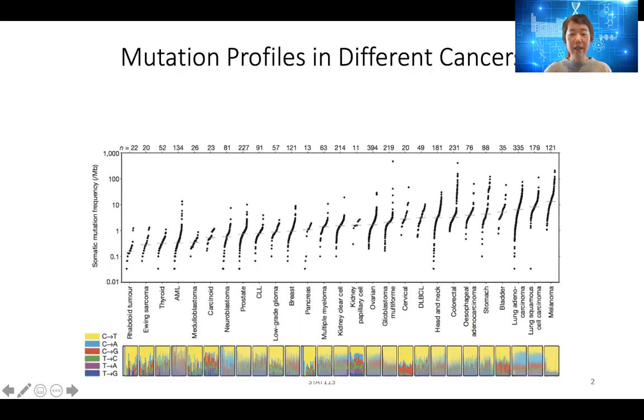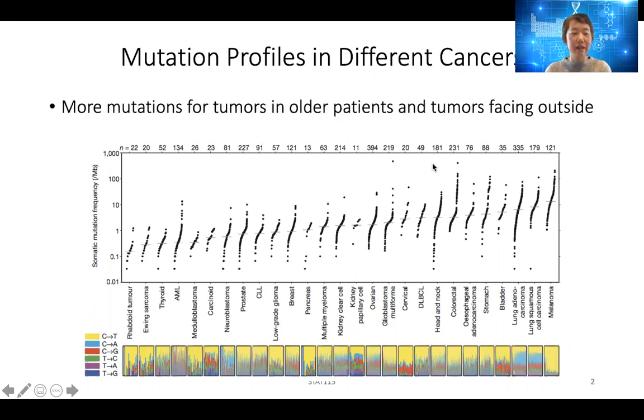If you look at cancer mutations, there are cancers that have fewer mutations — these usually appear in pediatric tumors or tumors that face inside, for example blood, brain, or prostate. Whereas cancers that appear in older patients, especially those that face outside such as lung and melanoma, have a lot more mutations. In these tumors, even if you find a drug that targets the cancer, they're very difficult to treat because they have many other mutations, the DNA is unstable, and they can easily evolve resistance against the drug.